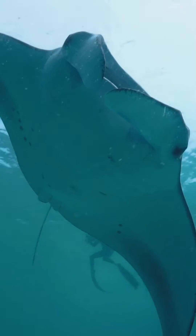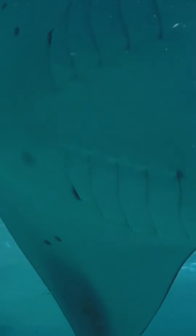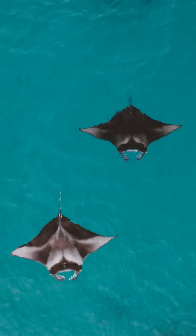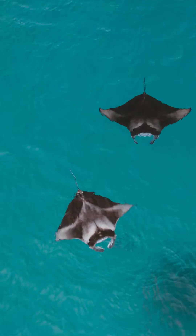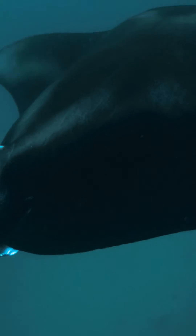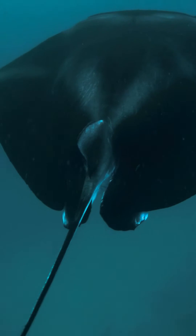The Maldives host the largest population of reef manta rays in the world, but even here, manta populations grow slowly. An adult female manta ray will give birth around every two to seven years, with a gestation period of about a year itself. Manta pregnancy can often be assessed visually, noticeable by the rounded back.